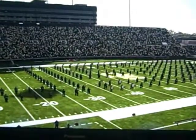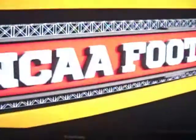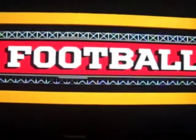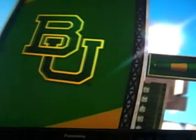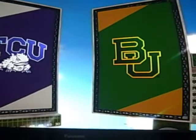Hey guys, it's your boy the Sports Gaming Guys, and I'm starting my Baylor Dynasty. If you're wondering why I chose the Baylor Bears, I like their explosive offense, and I like how RG3 can run the ball or throw the ball. I have a nice option there.